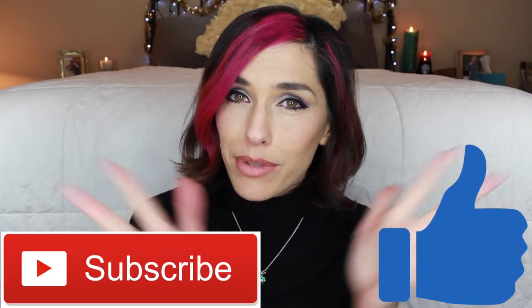Let's do this! Birchbox versus Ipsy! Before we jump into this, don't forget to give this video a thumbs up if you enjoy it and subscribe to my channel.